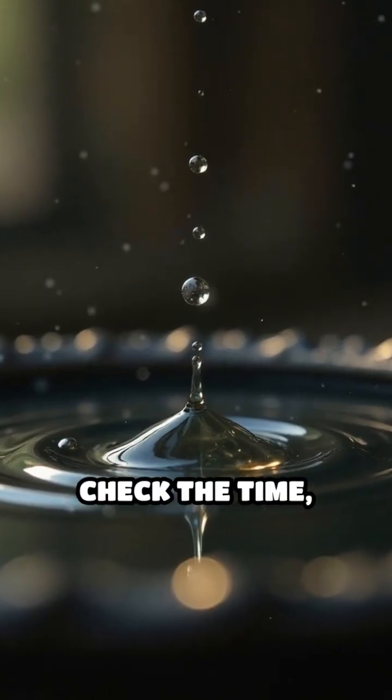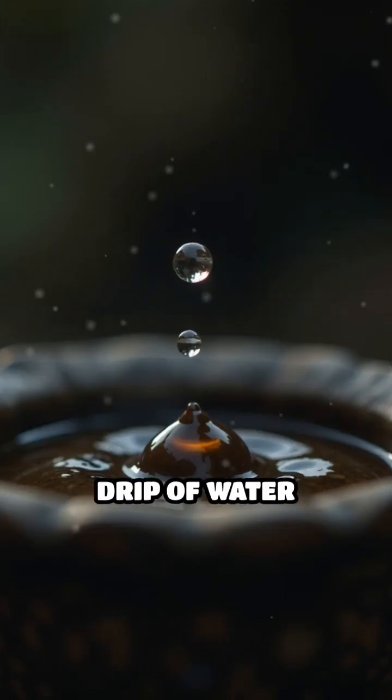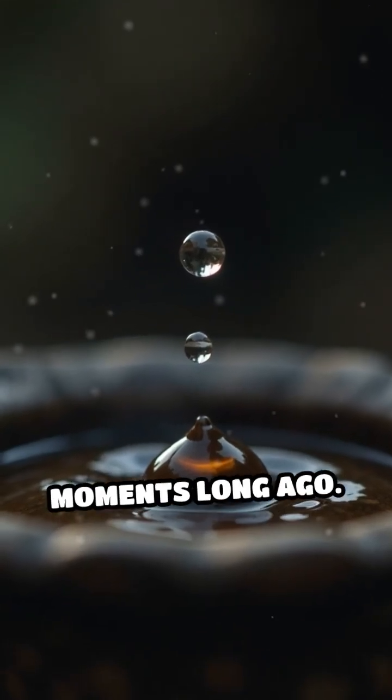So next time you check the time, remember — it all started with a simple, steady drip of water marking the passage of moments long ago.